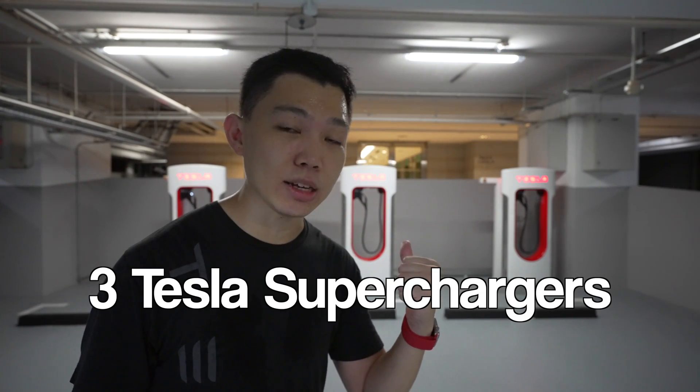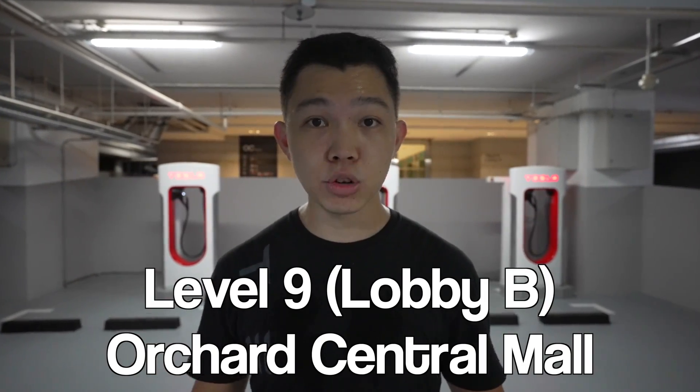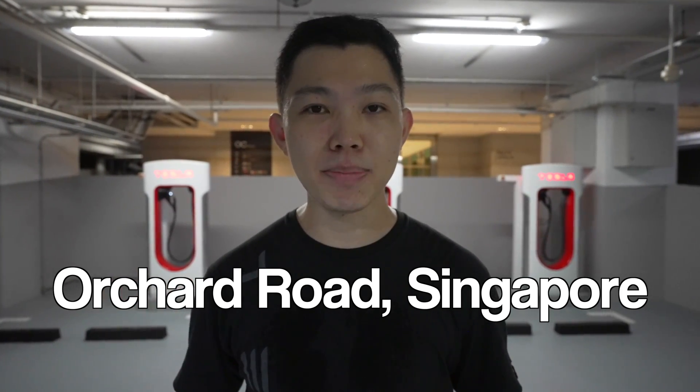Welcome back to Investing in Darren. Right behind me are three Tesla superchargers. They're the V3 version which have 250 kilowatts, and they're located at level 9 of Orchard Central Mall, right in the heart of Singapore's shopping district.